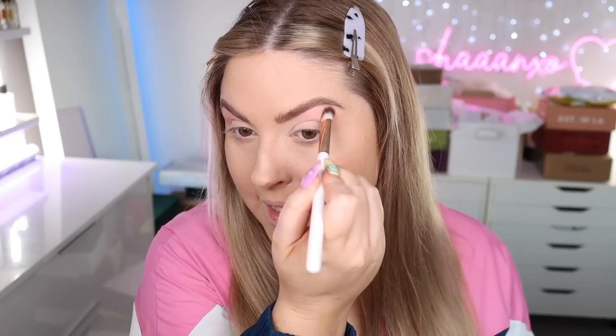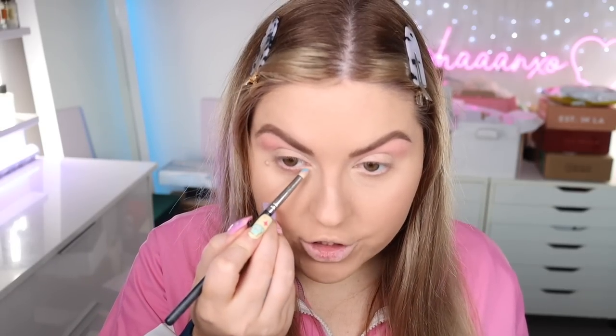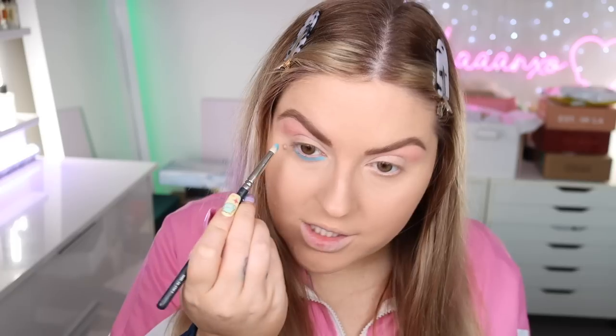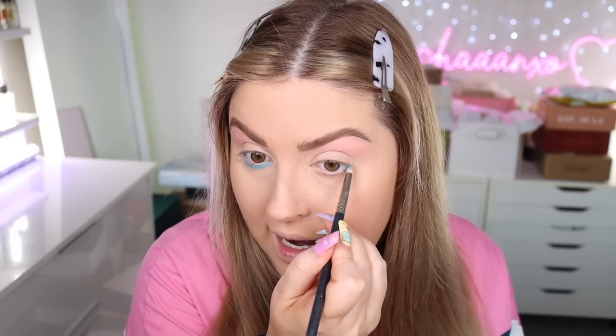I want to take this blue — it's called Code Blue by Makeup Geek, the most stunning color, I'm obsessed. Using a pencil brush, I'm going to pop this on the lower lashes first, since I know I want blue on the bottom. I'll decide on the top as we go. Then going in with the same brush using this lilac called Hopscotch by Makeup Geek on the inner part of the lid. I'm getting a little bit of blue mixed in but that's okay — look how cool that color is! It's starting to brighten up.